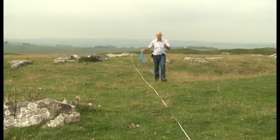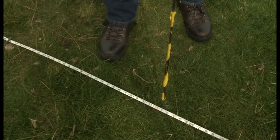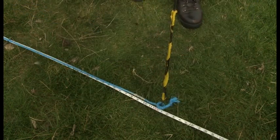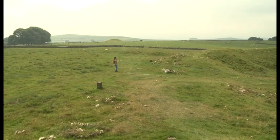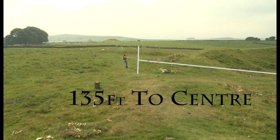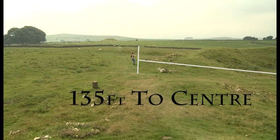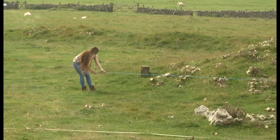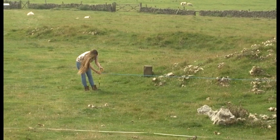In our first demonstration, we're going to show how a single length of rope 135 feet long was used to set out the outer circumference of the henge. If you're going to attempt this type of exercise yourself at your own henge monuments, I would recommend that you find the geometrical centre of the henge itself and then only test the entrances and the circumference around the entrances to the monument itself. Certainly there's less hassle than tackling the great earthen banks.